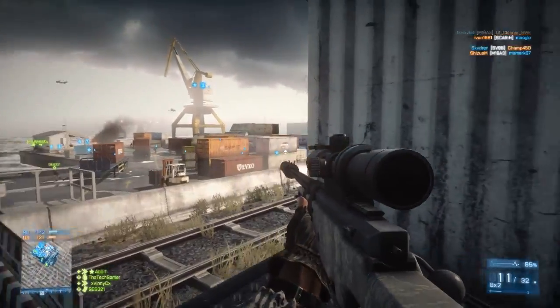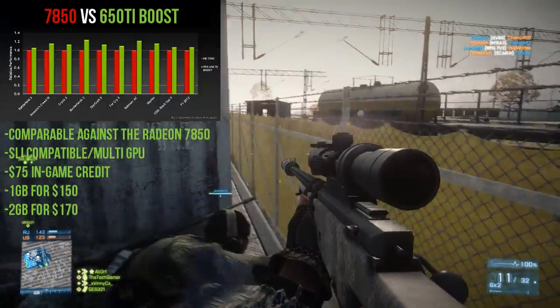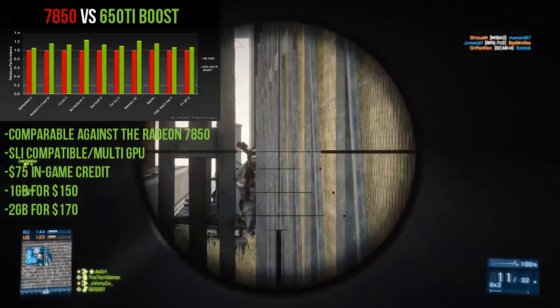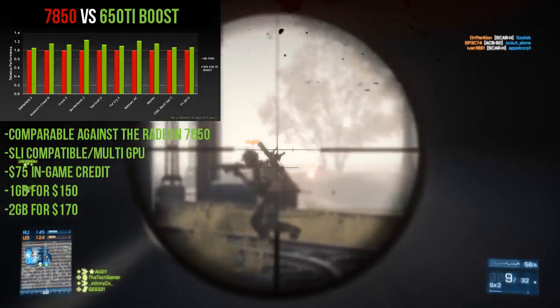Here are some extra details to be considered. The card is actually comparable against a 7850, and it can SLI — unlike the 650 Ti — meaning it can use a dual GPU configuration.